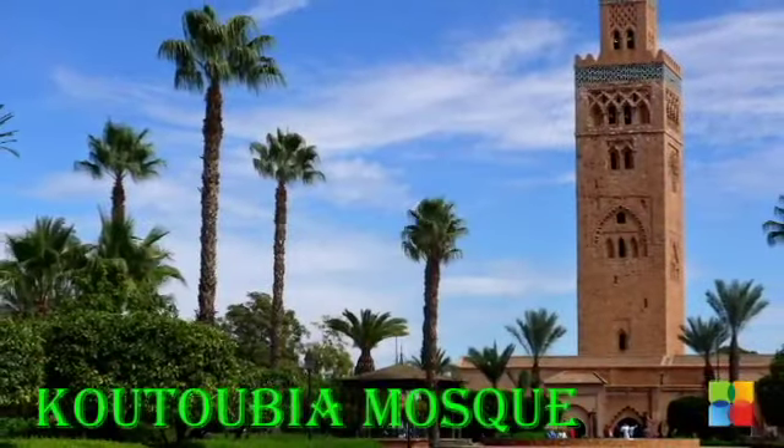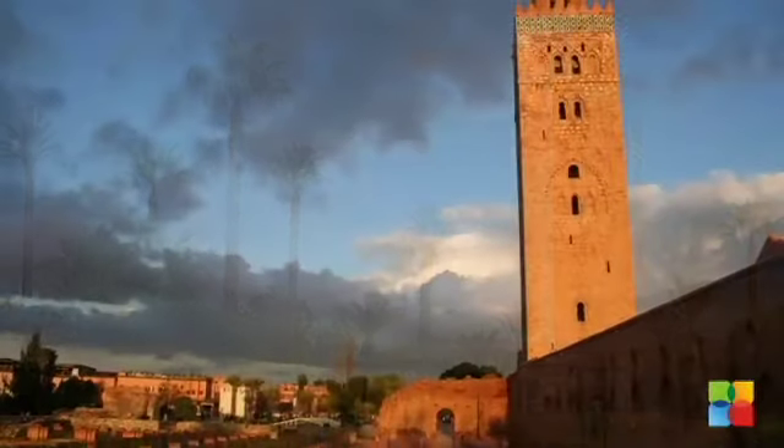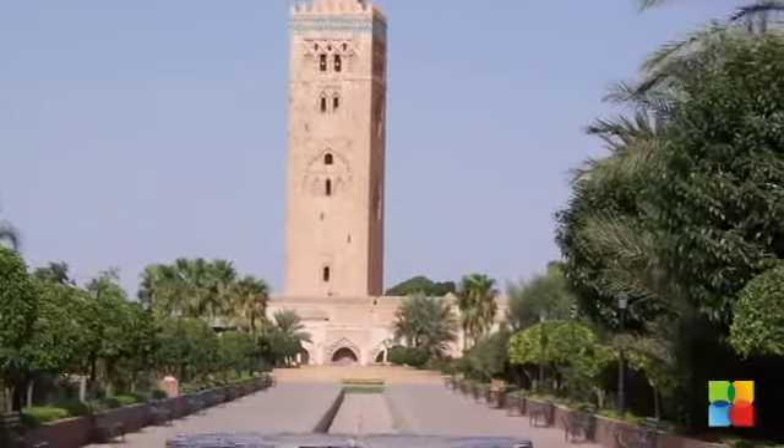The Koutoubia Mosque is the largest mosque in Marrakesh. It is especially famed for its tall minaret, the oldest of the three Almohad minarets remaining in the world. Though the minaret cannot be entered by non-Muslims, the large plaza with gardens is open to everyone.